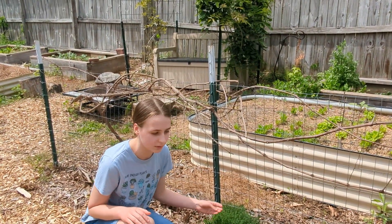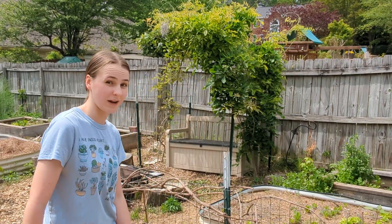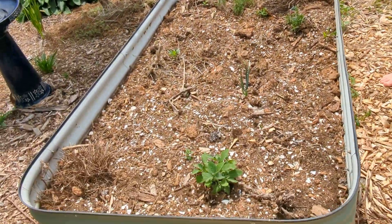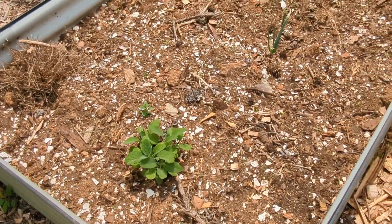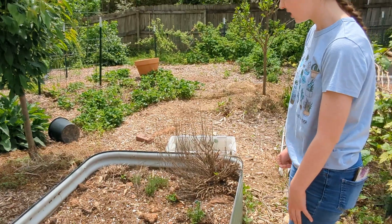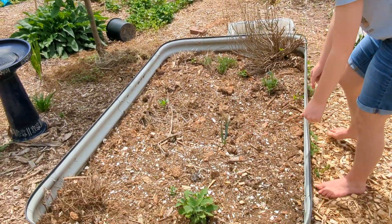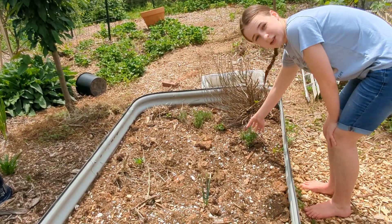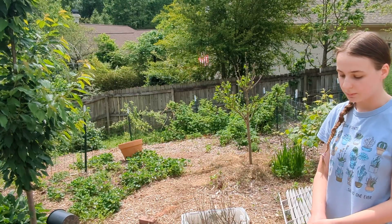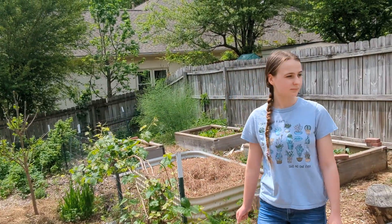We love having herbs in the garden — we use them in our cooking and they're good pest confusers to hopefully keep pests from getting quite as much of our produce. Here is the herb bed. Unfortunately this year it got hit hard by the frost, and some of our chives died off due to aphids last year, so it is very bare compared to last year. We do have sage and a little bit of thyme coming back, we tried to transplant a new rosemary, and we've planted dill and parsley from seed that will be coming up soon.